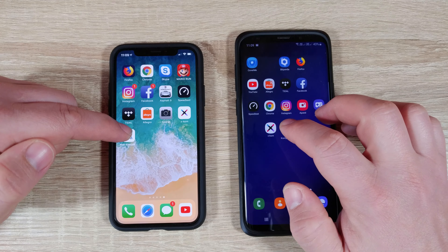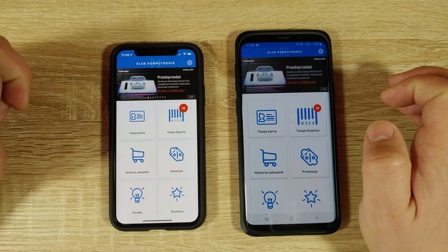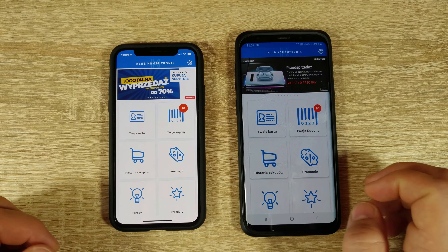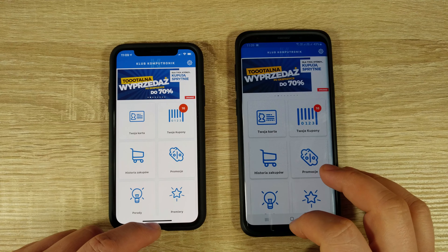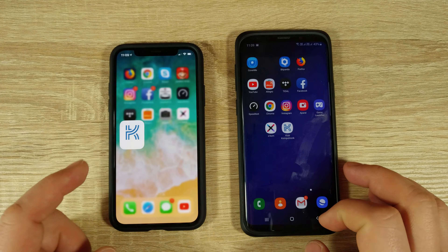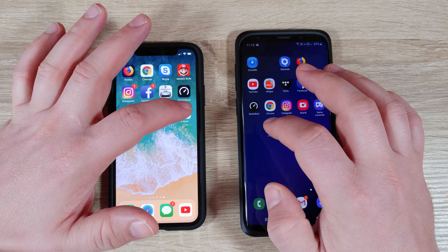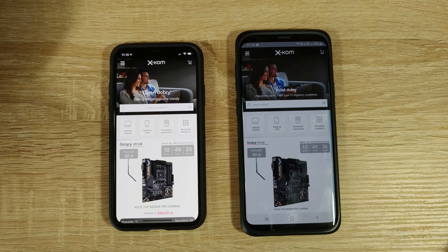Three, two, one, go! iPhone is quicker. I will not close this app - I will continue to open the new app. It's a more real-life scenario. Now the XCam - three, two, one. Now the Samsung is quicker.